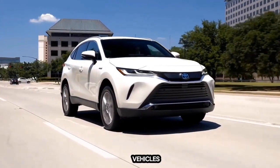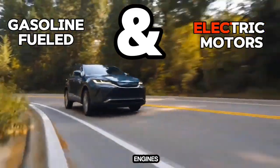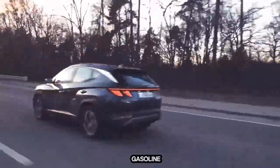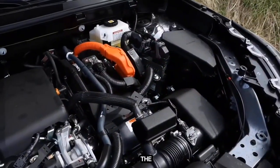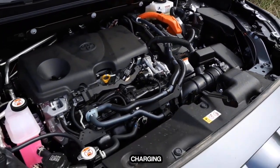Hybrid electric vehicles, normally called hybrids, use a combination of gasoline-fueled internal combustion engines and electric motors to move. The hybrid battery packs are charged by the gasoline engine and by reclaiming energy as the vehicle coasts or brakes. They are not charged by plugging into external charging stations.